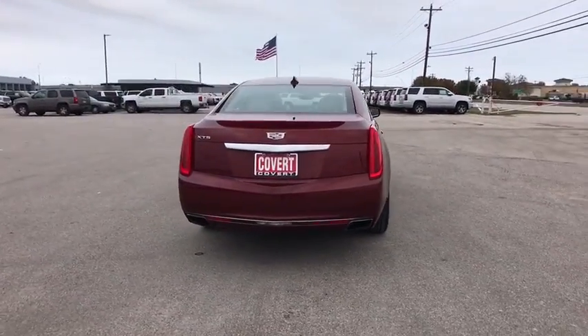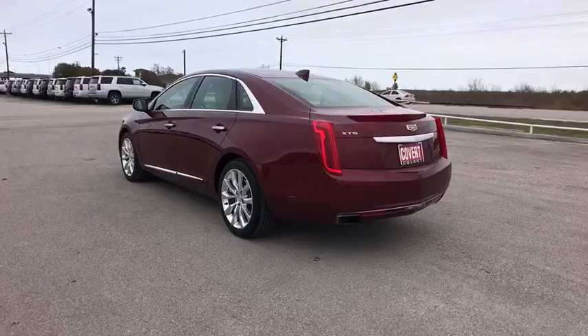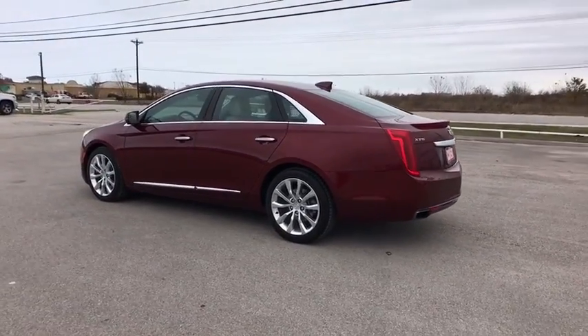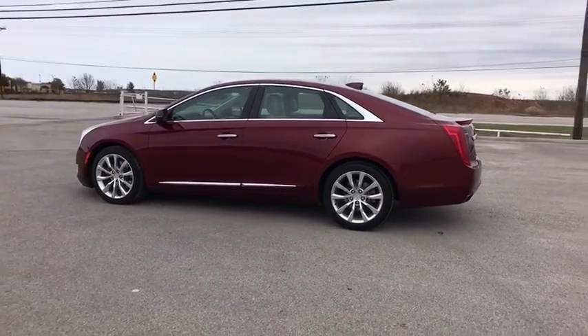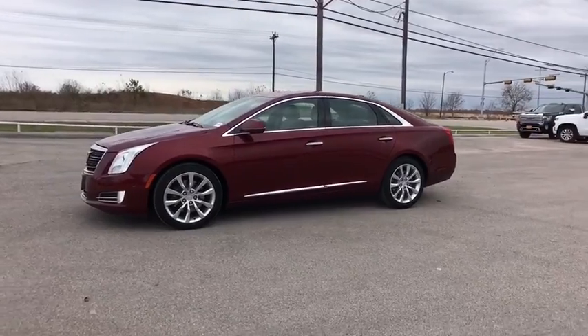This vehicle has less than 35,000 miles. Here are some of this vehicle's great options: keyless entry, anti-lock braking system, backup camera, navigation system, power passenger seat, steering wheel audio controls, and traction control.